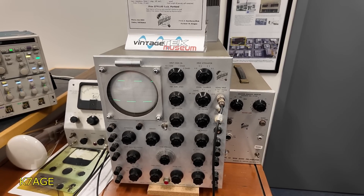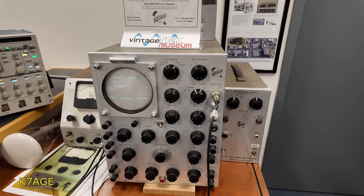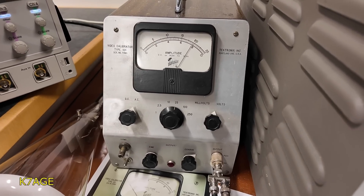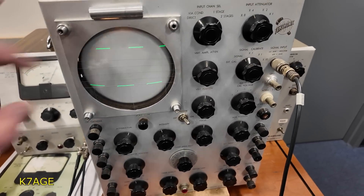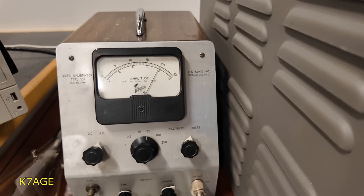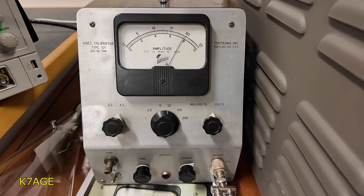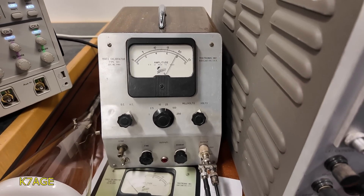This is the first Tektronix scope from 1947/1948 — a Model 111 — still working today. The first product was this video calibrator. Back in the early days the scopes were not calibrated, so you really couldn't measure the waveform. But with this device you could insert a signal and manually calibrate the scope and measure a signal. This is the first video calibrator that Tektronix built.